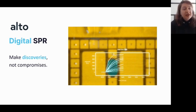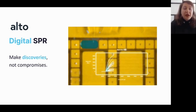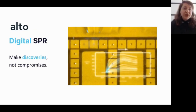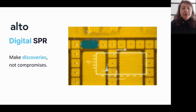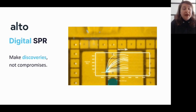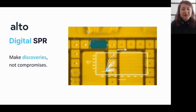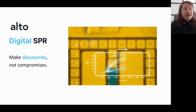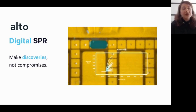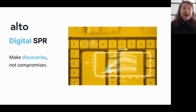To overcome these challenges, we developed Alto, the world's first digital SPR system. Nikoya took all the complex traditional fluidics found in SPR instruments and integrated them into one single disposable cartridge. By using a technology called digital microfluidics, or DMF, we're able to move discrete nanoliter-sized droplets across the cartridge by applying voltage to individual electrodes, and the integration of DMF with our nanoplasmonic biosensors allows researchers to get the kinetics data they need from that lab-on-a-cartridge.